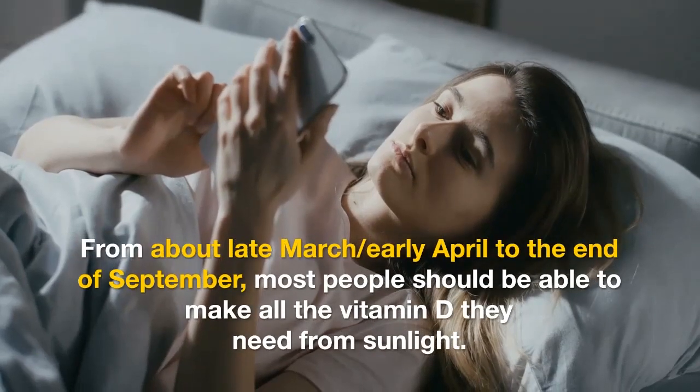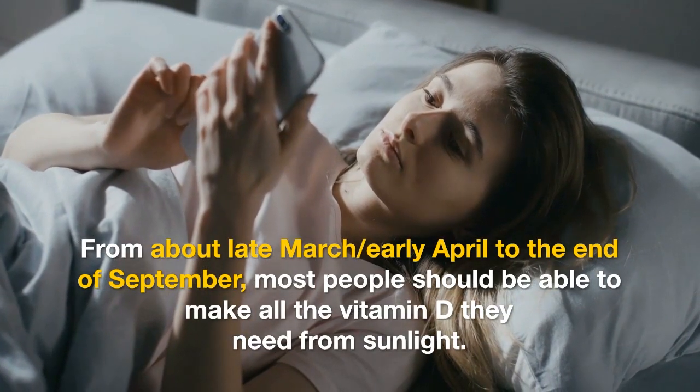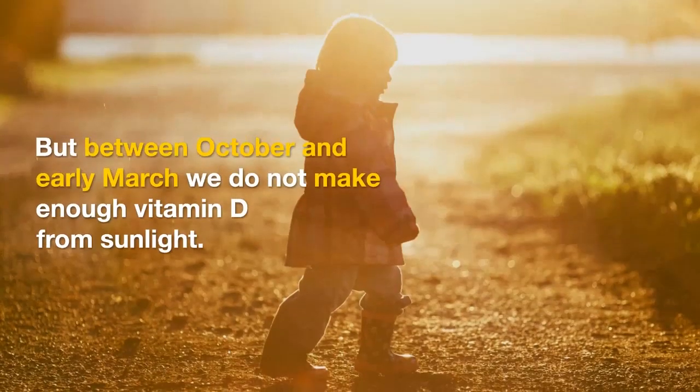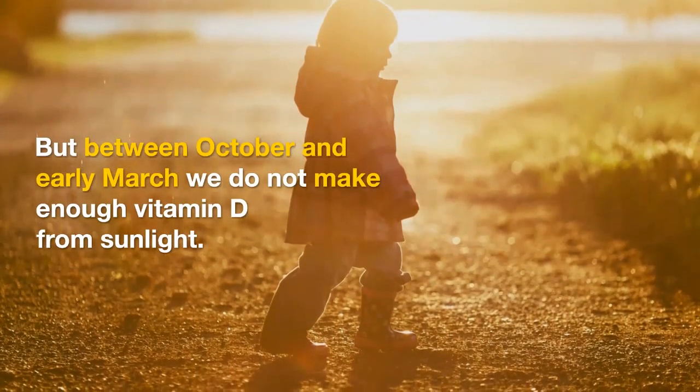Good sources of vitamin D: from about late March, early April to the end of September, most people should be able to make all the vitamin D they need from sunlight. The body creates vitamin D from direct sunlight on the skin when outdoors.